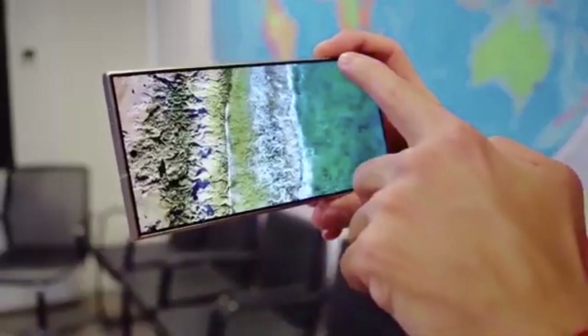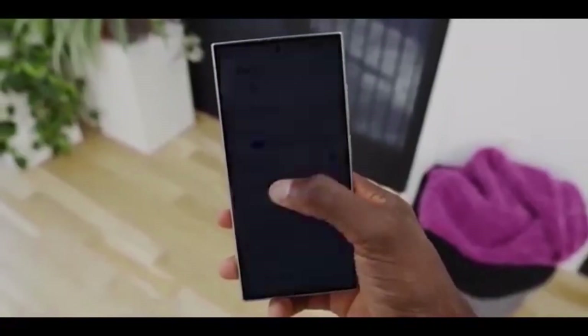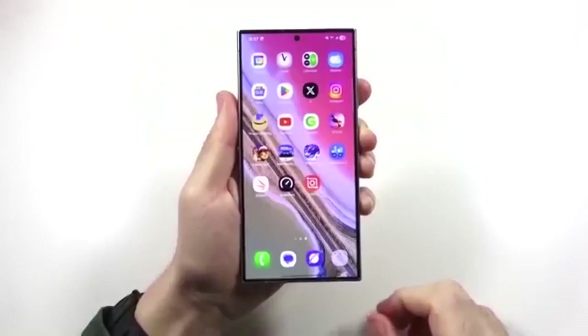If you're using the Galaxy A34 or A35, this update could take your phone to the next level. It's not just a visual upgrade — it's about smarter features, smoother performance, and better device synergy.